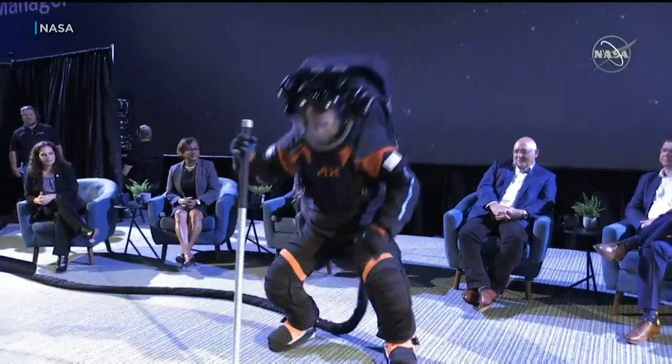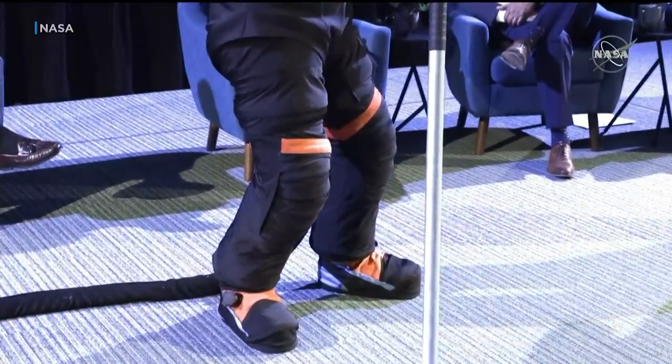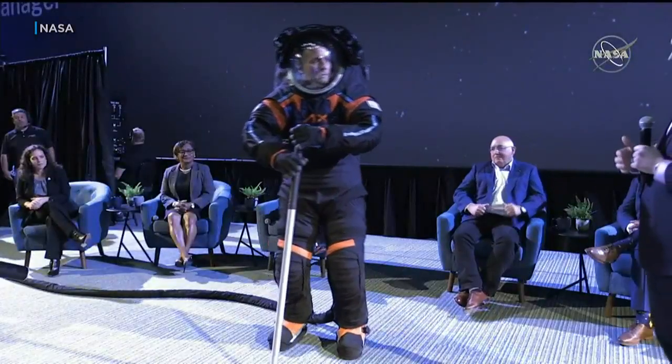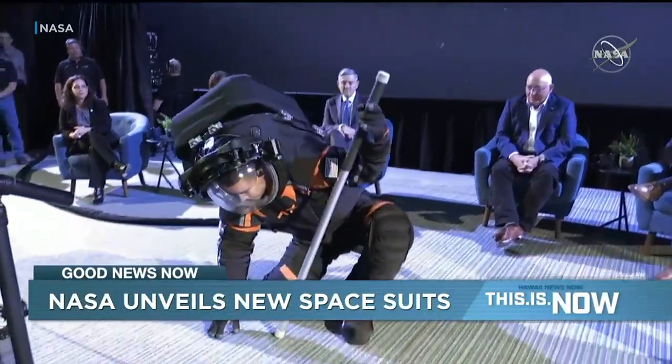These new suits come with specialized tools like an HD video camera and light band on the visor of the helmet. The ones astronauts will actually wear in space will be white. Again, this is just a prototype. NASA says the lighter color helps deal with extremely high temperatures.